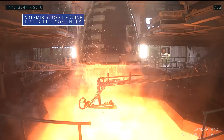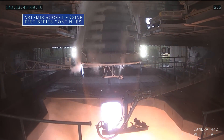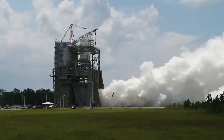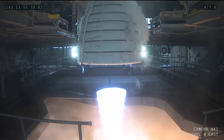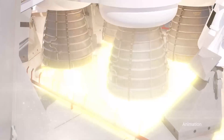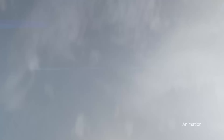On May 23, our Stennis Space Center conducted a hot-fire test of an RS-25 rocket engine. It was the eighth hot-fire of the current 12-test series to certify production of new RS-25s. Four of the engines will help power our Space Launch System rocket on future Artemis missions to the moon.